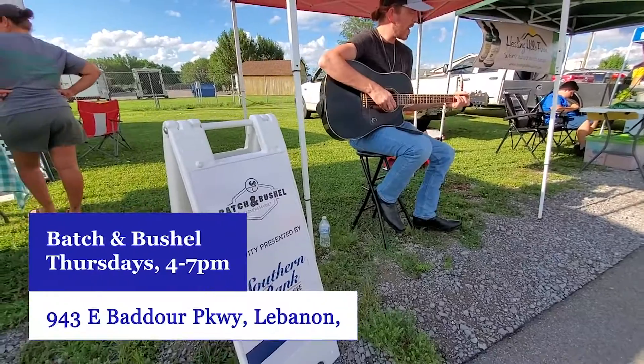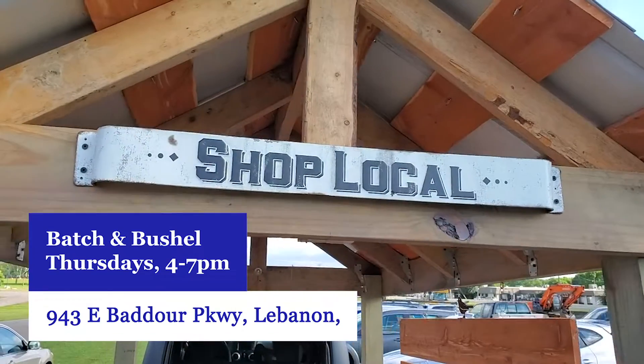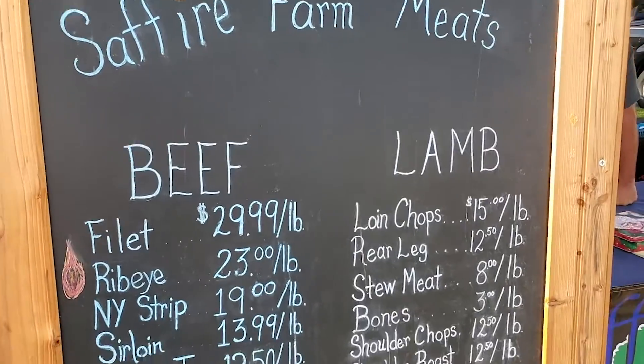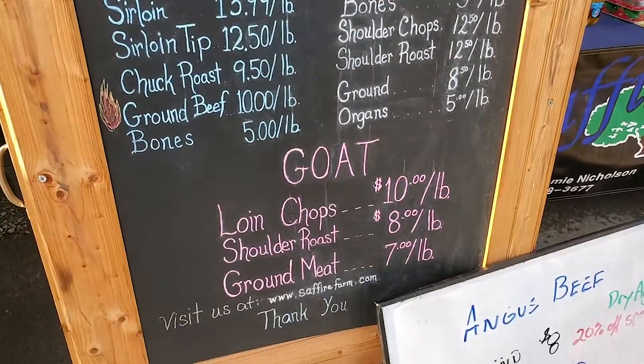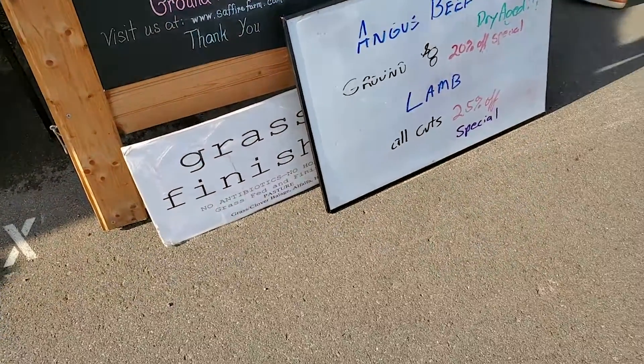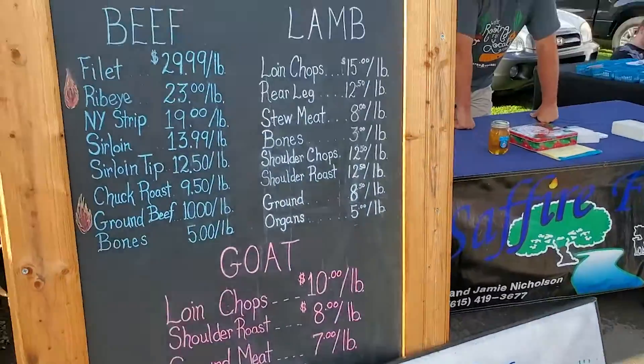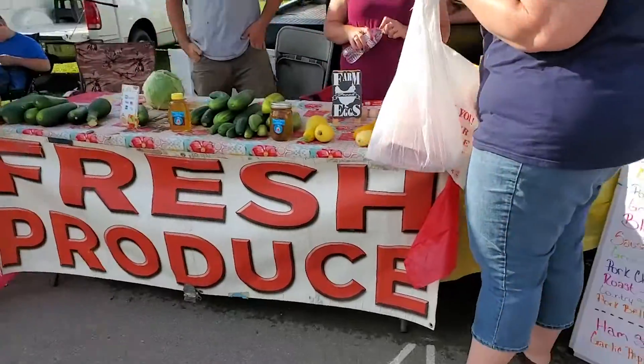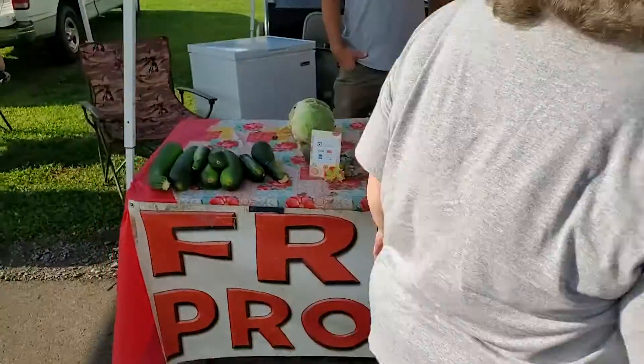One of the number one things I like about living in Wilson County in the summertime is all the great produce that we have from all these local vendors. You need to come to the Batch and Bushel Farm to Table event. It's held every week out at the Wilson County Fairgrounds from 4 to 7 on Thursday evenings. All the local producers come together with all kinds of squash, home-baked goods, and locally produced honey. It really is a great opportunity to get locally produced stuff.